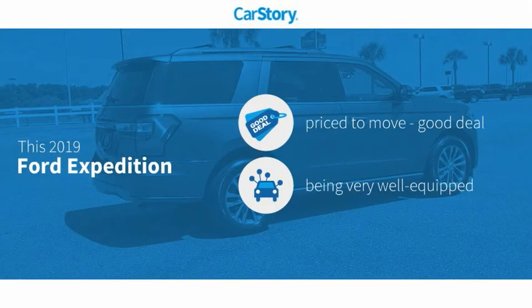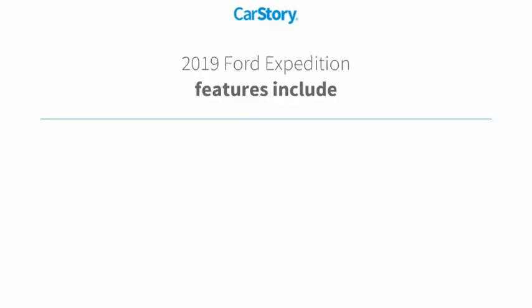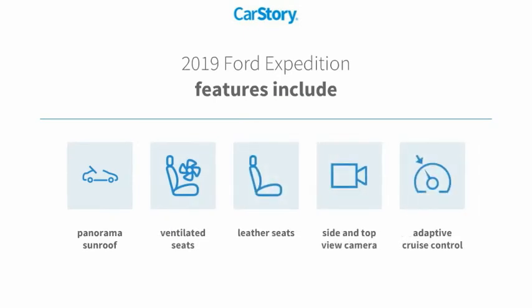Car Story Research indicates this vehicle as being priced below the average market price. Loaded with features that also include leather seats, adaptive cruise control, ventilated seats, and panorama sunroof.